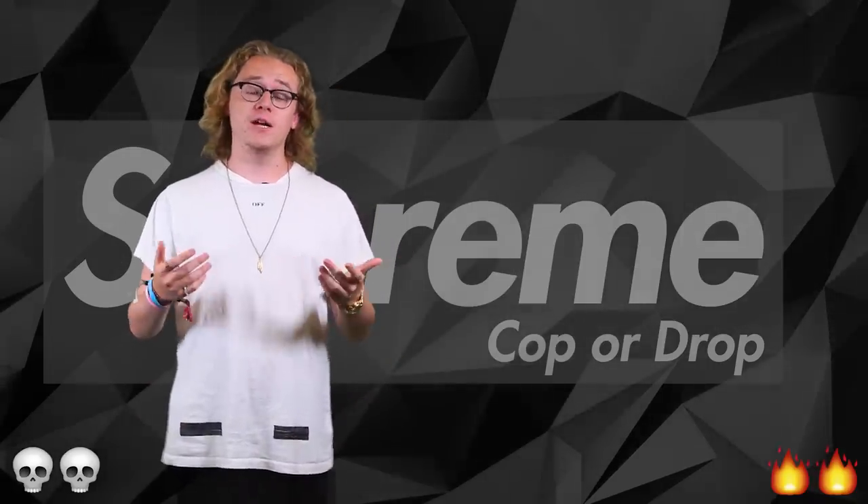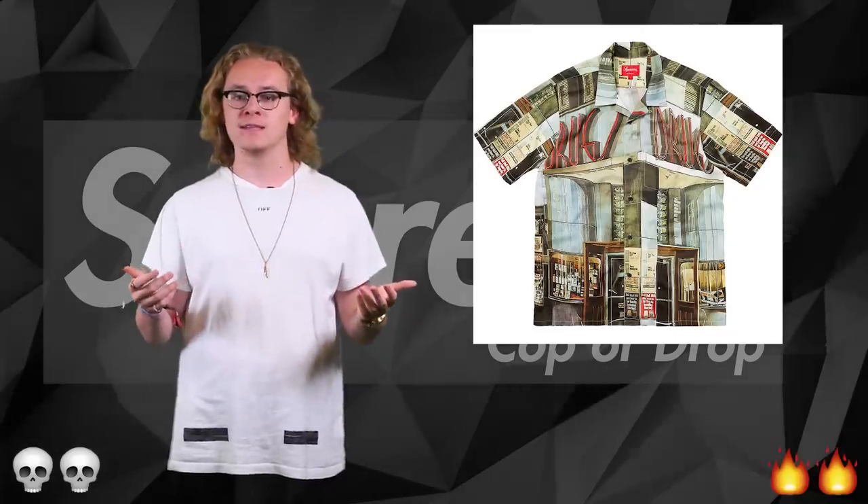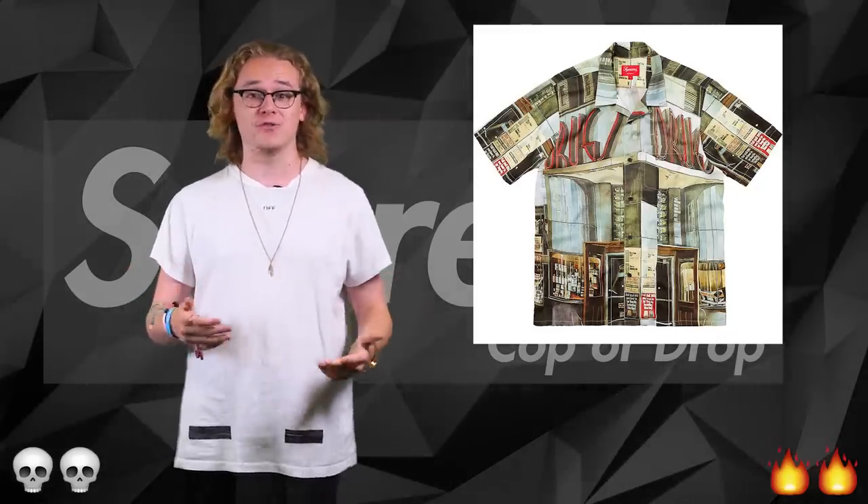Finishing up with the jumpers, we are now onto the shirts. First up is the drugs rayon shirt, which is exactly what you must be on to be buying this. There is no way you can walk around with just 'drugs' written on your shirt — even though it's Supreme, it's a drop.